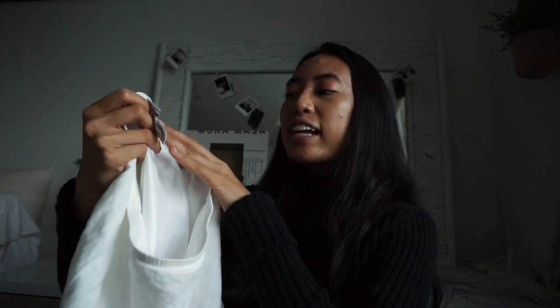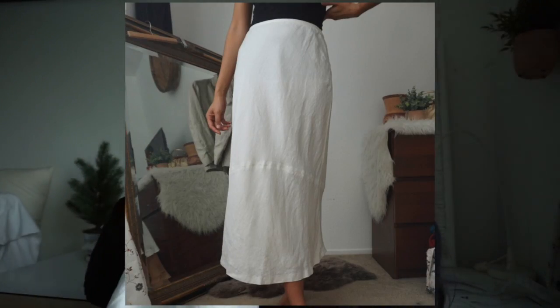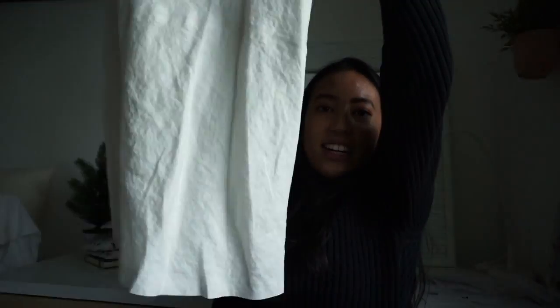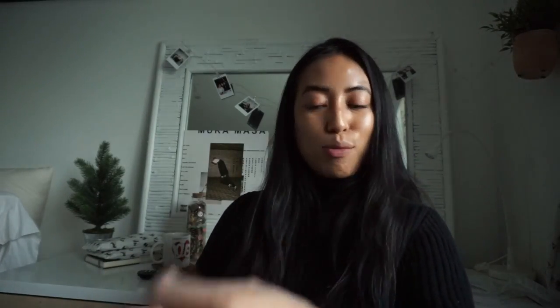Next is a midi dress — or maxi depending on how tall you are; on me it's a midi. It's an Ann Taylor Loft petite size 4P, 100% linen. I like how it's an A-line fit with a slightly flirty hem that kicks out a little at the end.